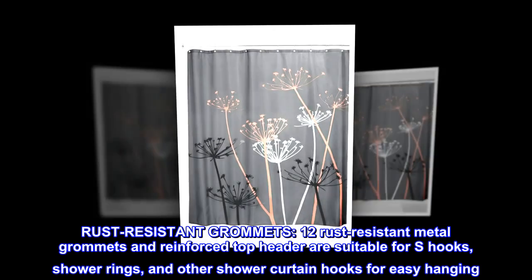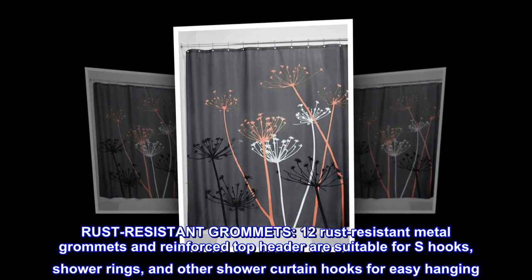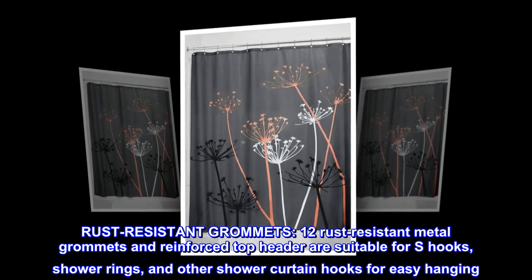Rust-resistant grommets. 12 rust-resistant metal grommets and reinforced top header are suitable for S-hooks, shower rings, and other shower curtain hooks for easy hanging.